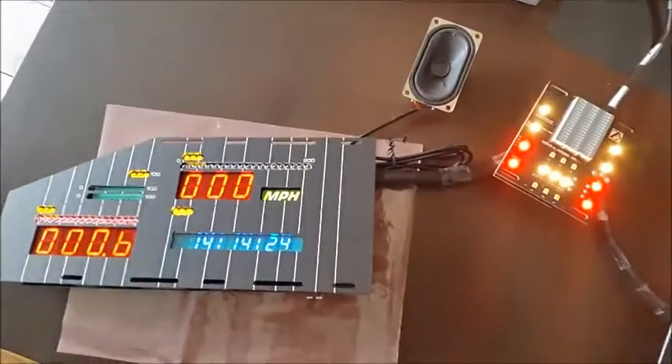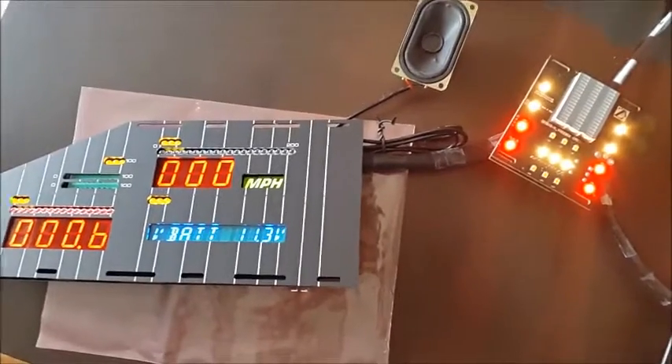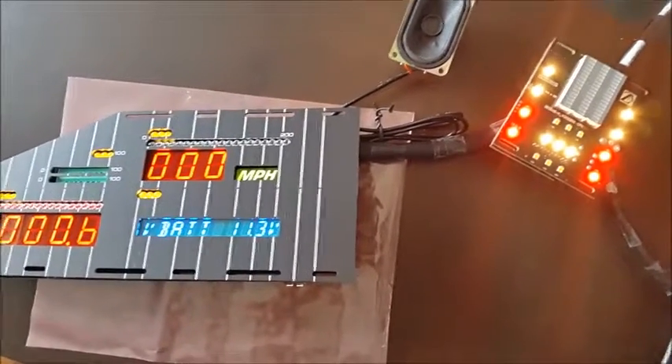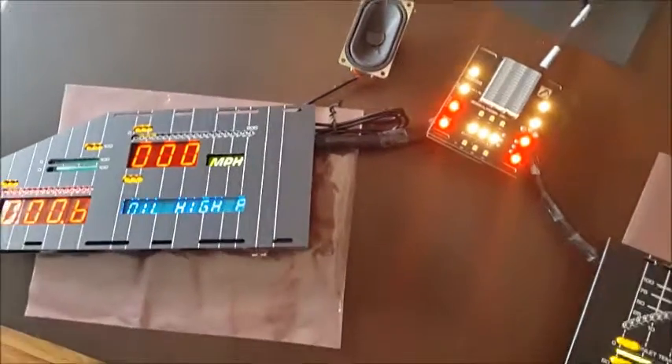This one will simulate when the engine's too hot. I'm just messing with sounds at the minute so I might change this one.